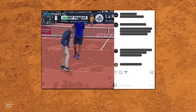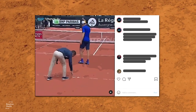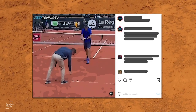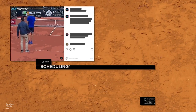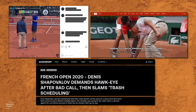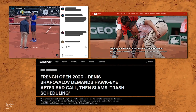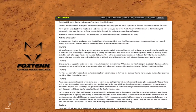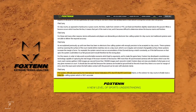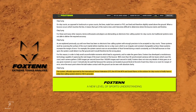In the past, electronic line calling has not been used on clay as the court surface allows for bounce mark impressions to be inspected by umpires. But in recent years, several high-profile disputes over ball marks have left many wondering why not? With Hawkeye not in use, Spanish company Fox 10 has been able to steal some ground by becoming the first system to be approved for clay surfaces.